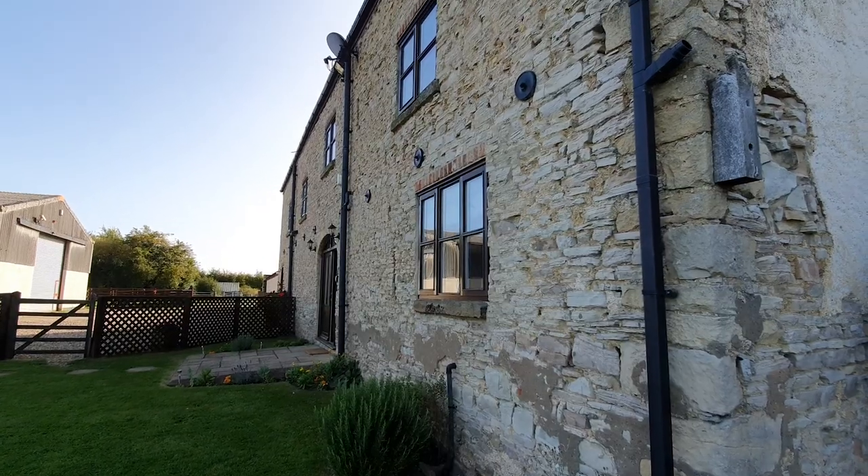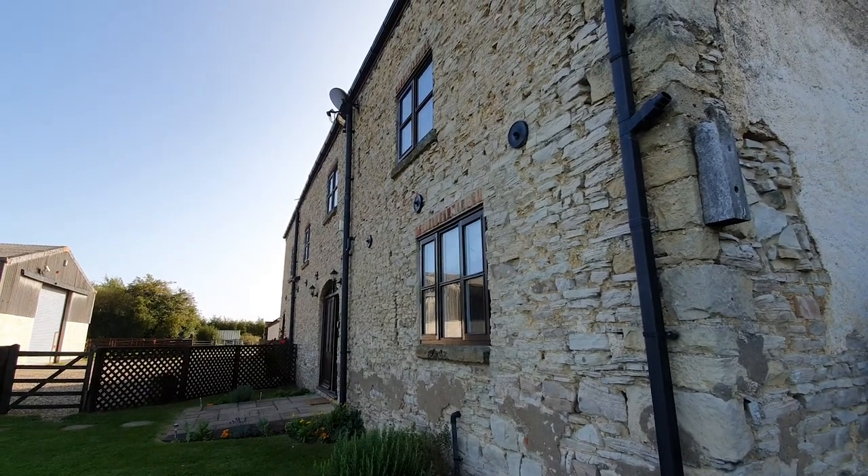But here we have the barn. This entire thing is what we are renting for this week. It's myself, my sister, and my parents. There are four bedrooms, a lounge, games room, amazing kitchen, and a special feature out here — though I'm going to save that for later. Wait till you see the master bedroom. It's crazy.